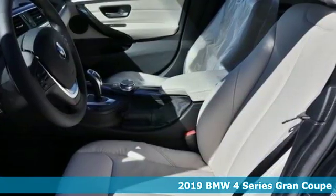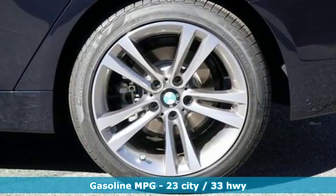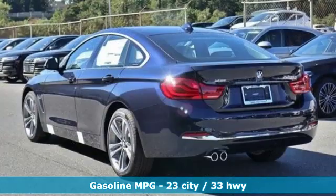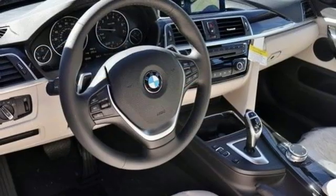You'll look forward to every drive with features like these: integrated navigation system with voice activation, dual zone climate control, power heated mirrors, and express open and closed sliding and tilting sunroof.